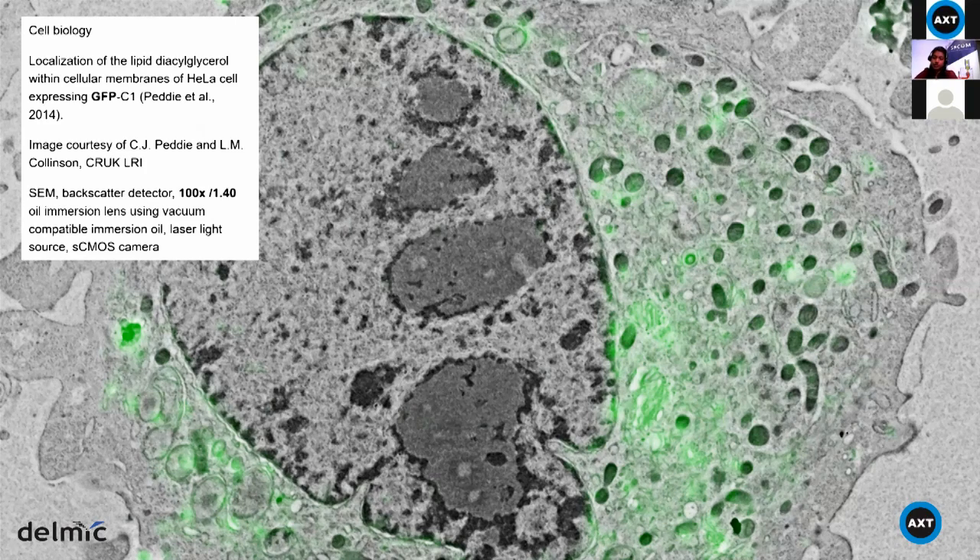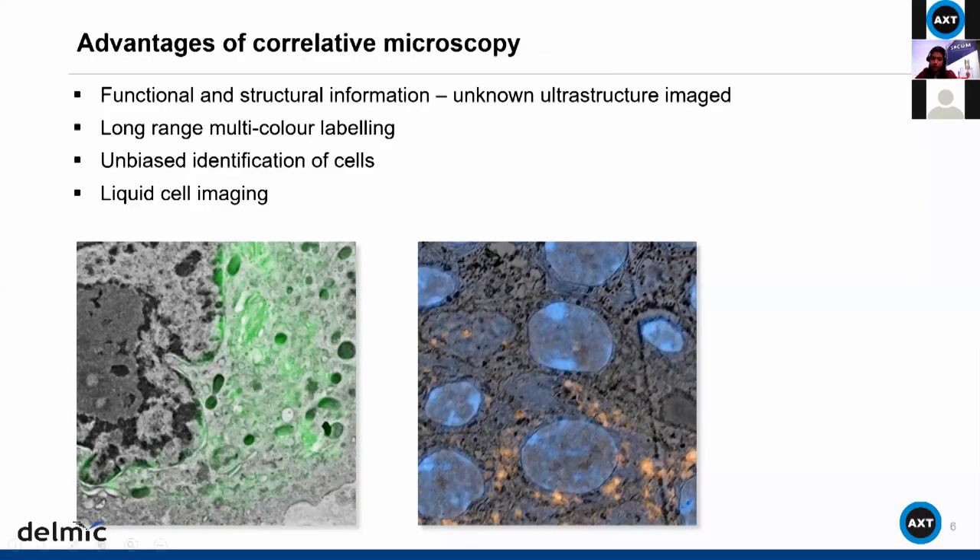Here's an example: a fluorescence image and a simultaneously acquired electron image. The overlay shows in one picture the power of electron microscopy — structural information of a cellular unit as well as functional information. You can see that green fluorescence appears only from certain parts of the cell. A biologist can interpret this data to see which part of the cell has what function, disease, or condition. Multicolor labeling in blue and orange shows different parts of the cell performing different functions, visible in the context of the cell's ultrastructure.